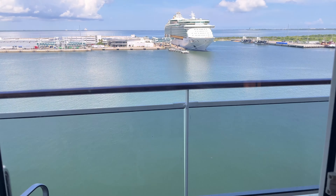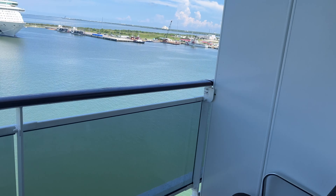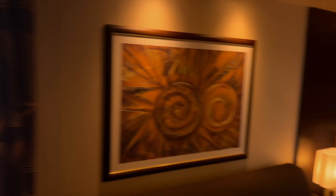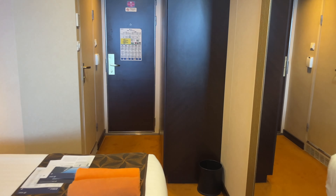Out here on the balcony, you have a solid bulkhead over here on one side, but still space to hang out. Closet space with a safe, and our closet space.